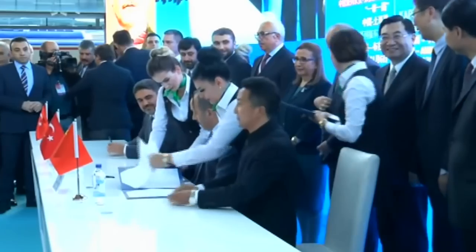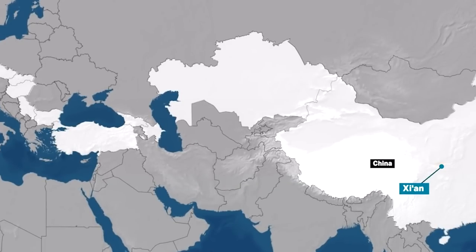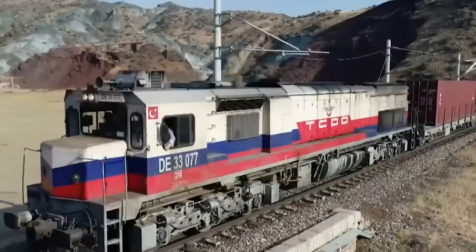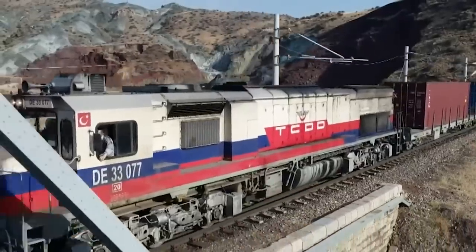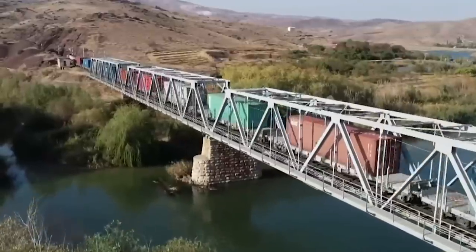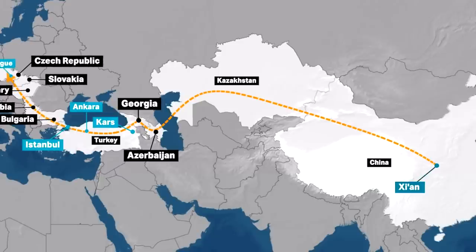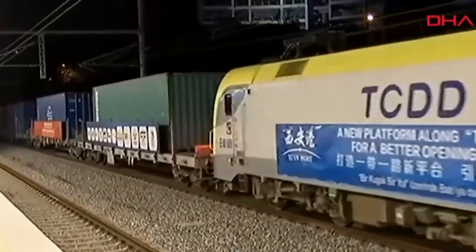Recently, despite the persistent impact of COVID-19, China's top economic planner said the China-Europe Railway Express posted strong growth momentum in its ninth year of operation, playing an increasingly important role in maintaining global industry and supply chain stability. By the end of July, 57,000 China-Europe Railway Express trips had been completed, transporting 5.3 million standard containers worth nearly $300 billion in goods.